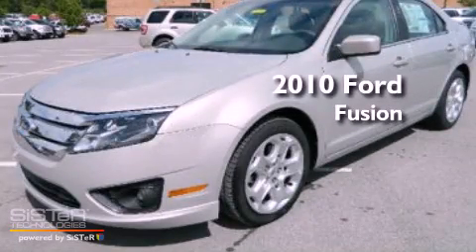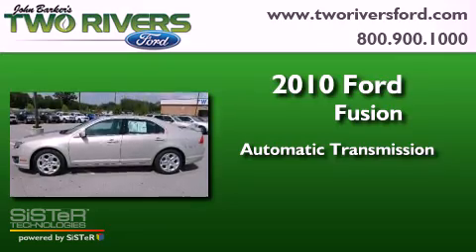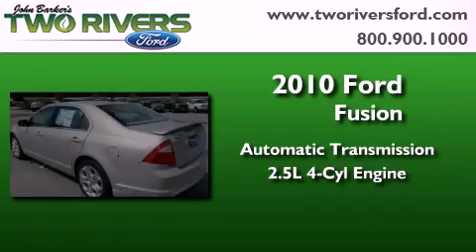This is a 2010 Ford Fusion. This four-door sedan has an automatic transmission and an inline four-cylinder engine.